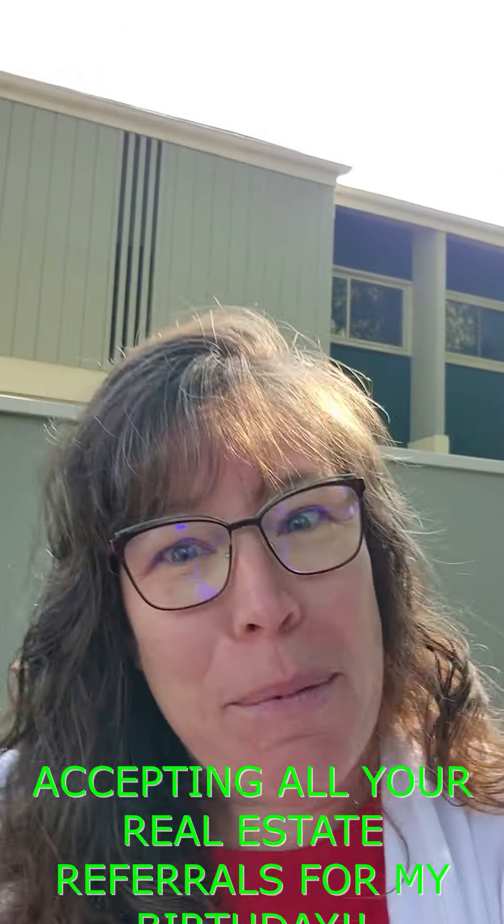Hey, Madisonians! Guess where I am today — I am so excited about this. Tori Wagner, Two Degrees, the Tori Real Estate Team at Keller Williams. It is this gorgeous day. It is fall — I can't believe it's fall. It's September. By the way, it's my birthday month.